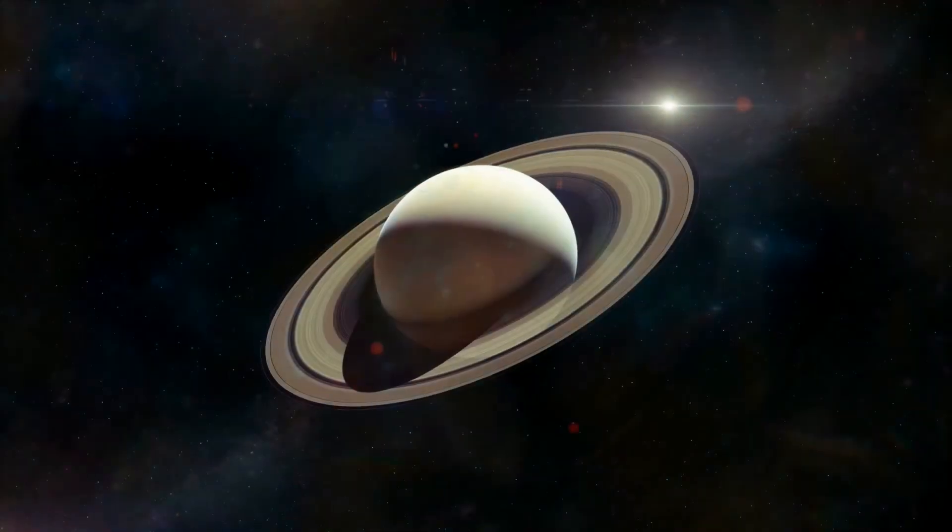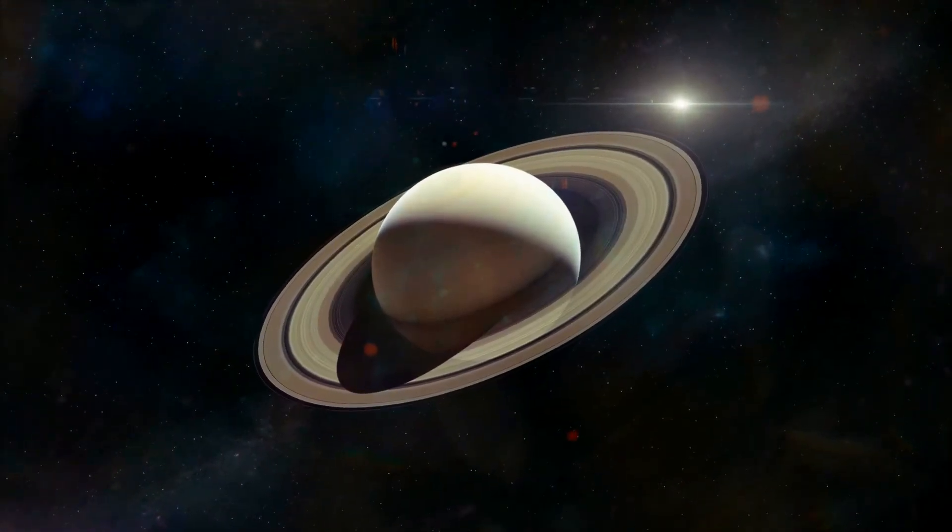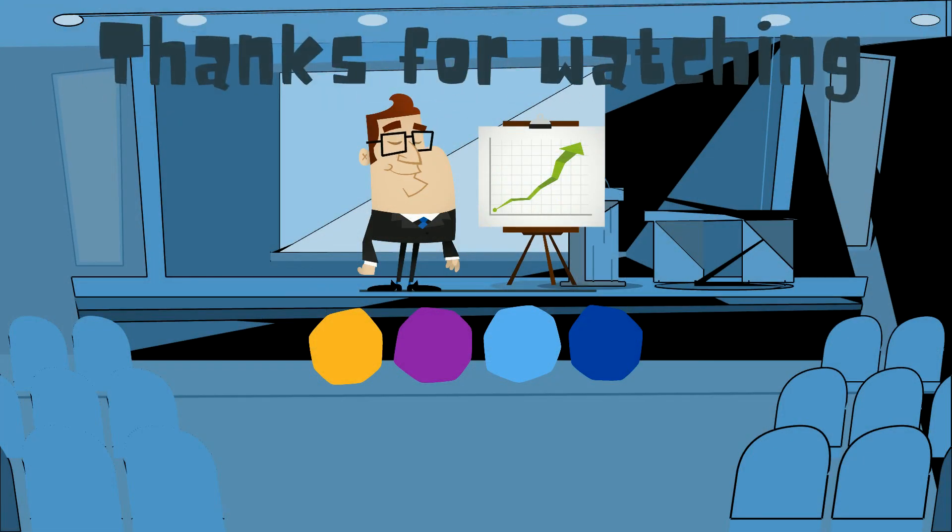So there we go — the moons of Saturn. Thanks for watching. Moomoo Math uploads a new math and science video every day, so please subscribe and share.